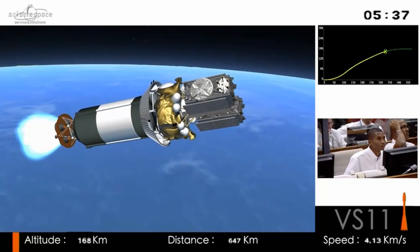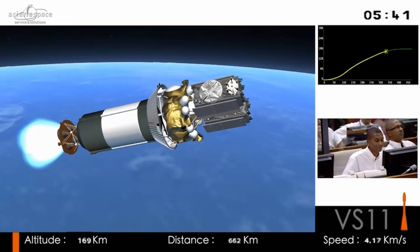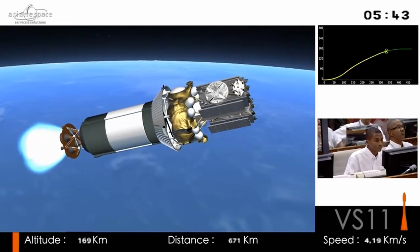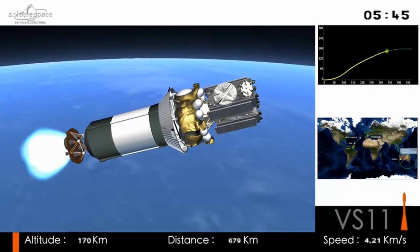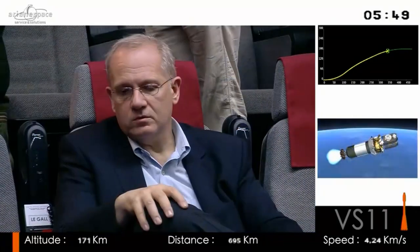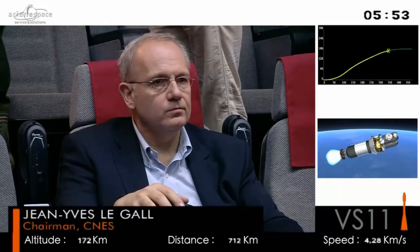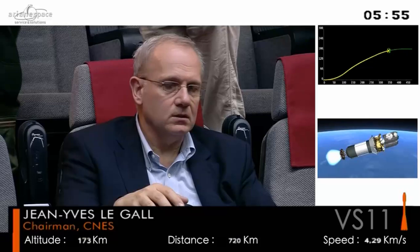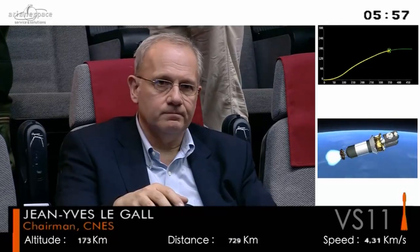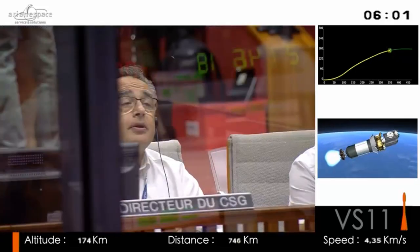There are various bodies involved in the governance of the Galileo program. ESA is the architect of the system — it designed and developed it and is in charge of making it work. The GSA is the entity in charge of providing services, and the European Commission is the program manager.